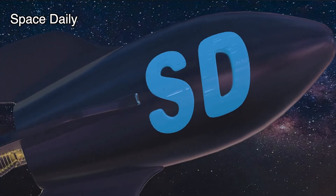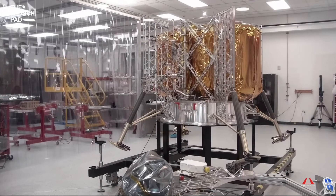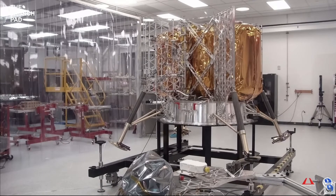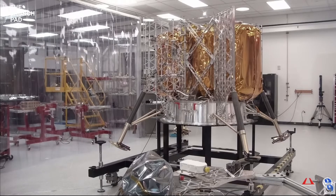Hello! This is Space Daily News Channel. Astrobotic just unveiled the first model of its robotic Peregrine lunar lander, which is slated to launch to the Moon late this year.